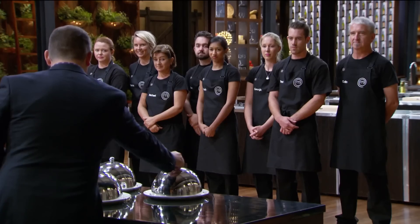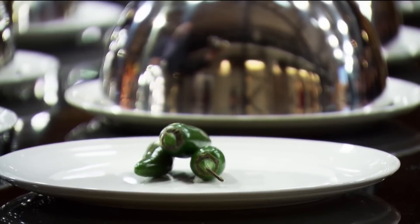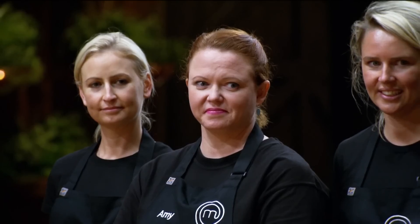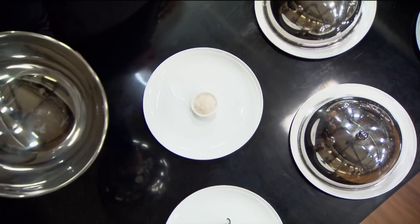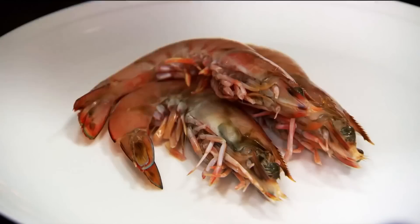I actually haven't eaten gumbo before, so I'm really nervous about getting these ingredients right. The first ingredient everybody got was chilli — jalapeño. The next ingredient everybody got right was salt. And the next one — prawns. I didn't put that down.